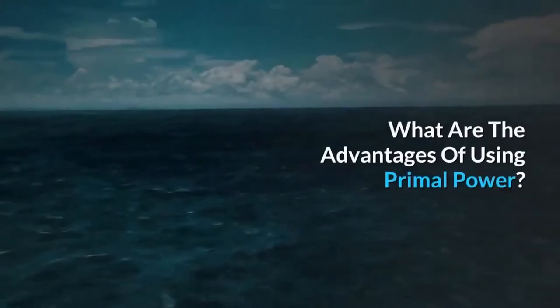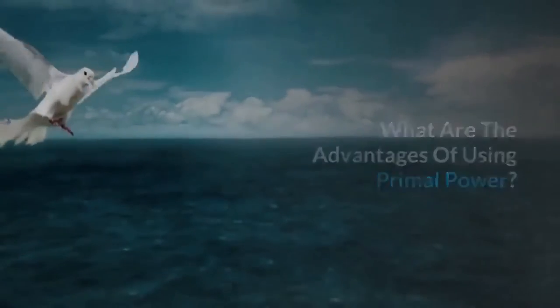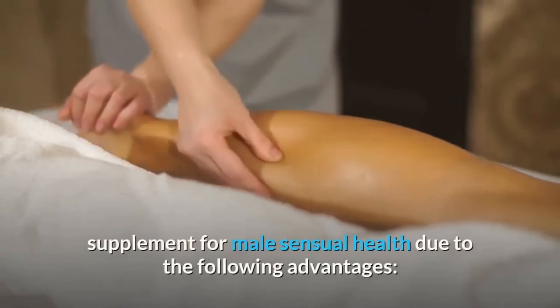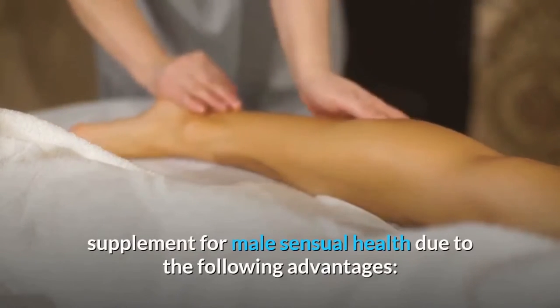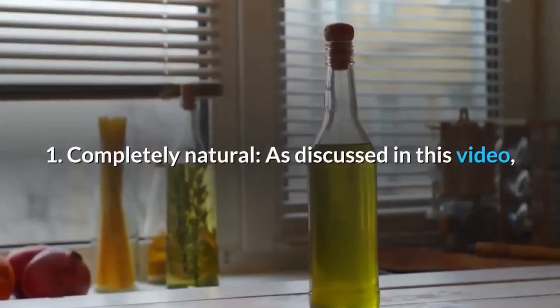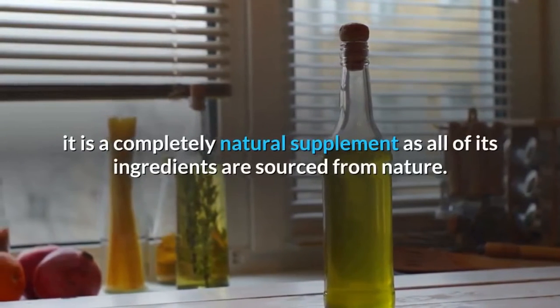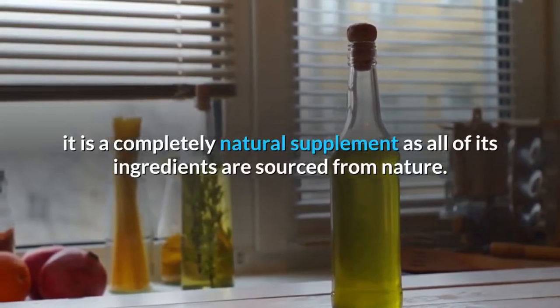What are the advantages of using Primal Power? Primal Power is considered to be an extremely beneficial supplement for male sensual health. First: completely natural — it is a completely natural supplement as all of its ingredients are sourced from nature.